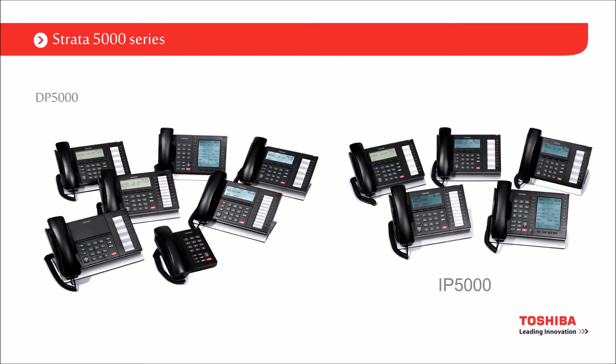On the left hand side you can see the DP 5000 range and on the right hand side the IP 5000 range. The important thing to note from a distance is they look identical — apart from a small label saying 'IP series' in the bottom right hand corner of the IP ones. Other than that, you really can't tell the difference.